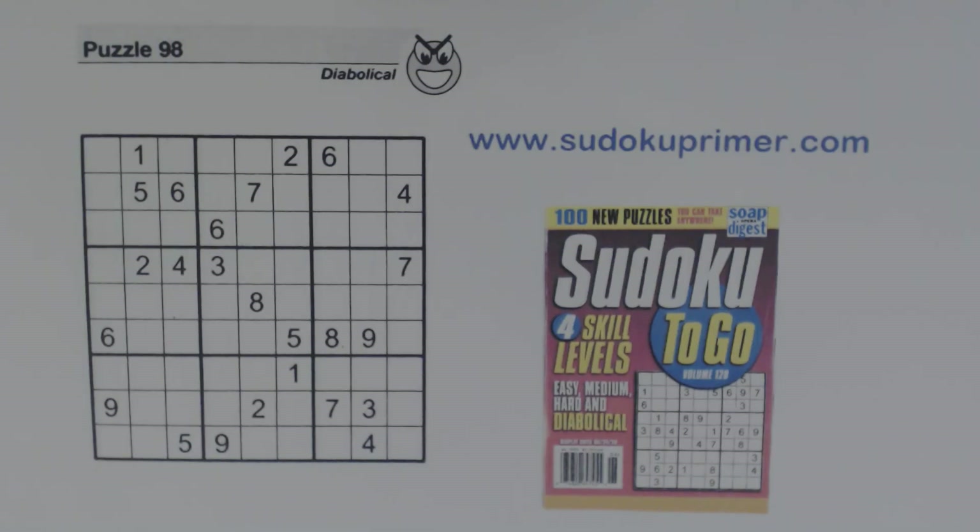In this video we're going to solve this fairly difficult puzzle and at one point we're going to need to use the opposite pattern, twins, quadruplets, and one other technique in order to find one number.